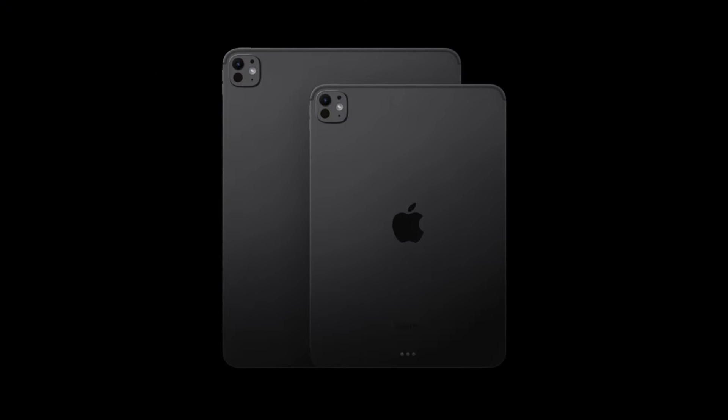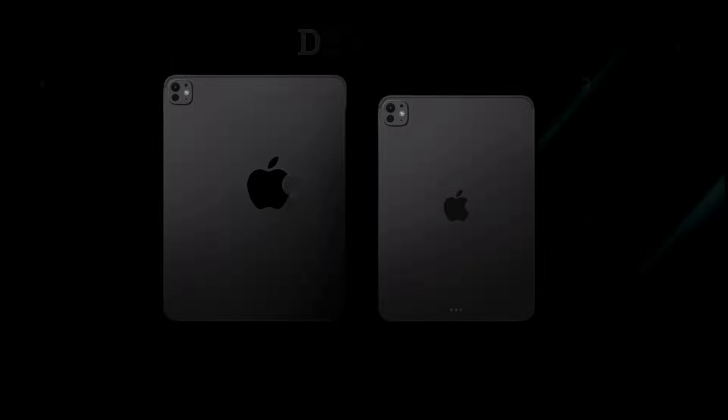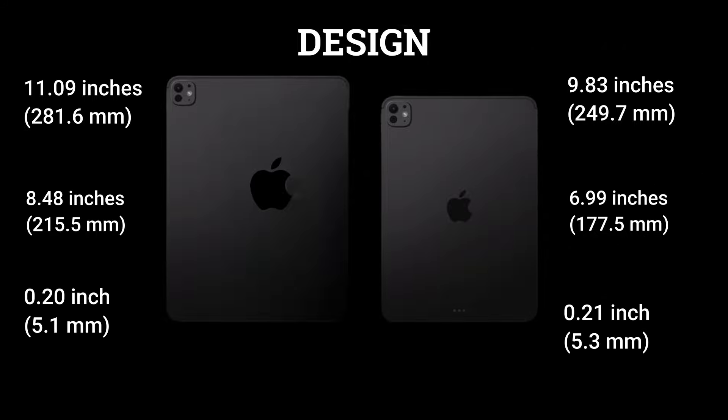Starting with the design, the iPad Pro M4 is available in two sizes: an 11-inch model and a 13-inch model. Both models feature a remarkably slim profile, measuring just 5.3mm and 5.1mm thick respectively, making them the thinnest Apple products to date, combining elegance with practicality.